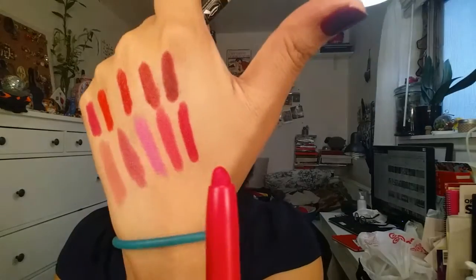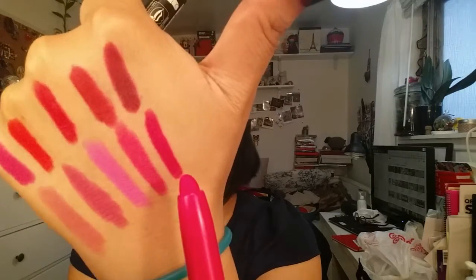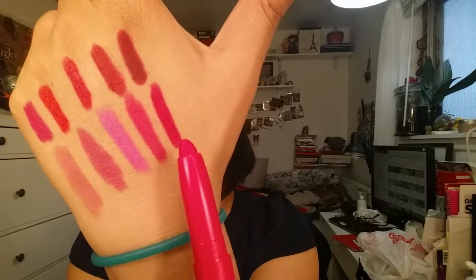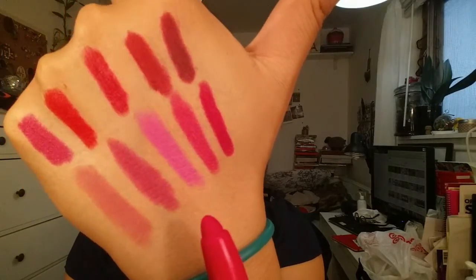Next is another pink one called Very Misbehaved, and it's going to be a little bit richer but still pretty bright. This is a berry pink, while the previous one would be more hot pink — this is just a deeper tone. Love this one as well. I feel like the pinks are very different from each other. Maybelline, A+.